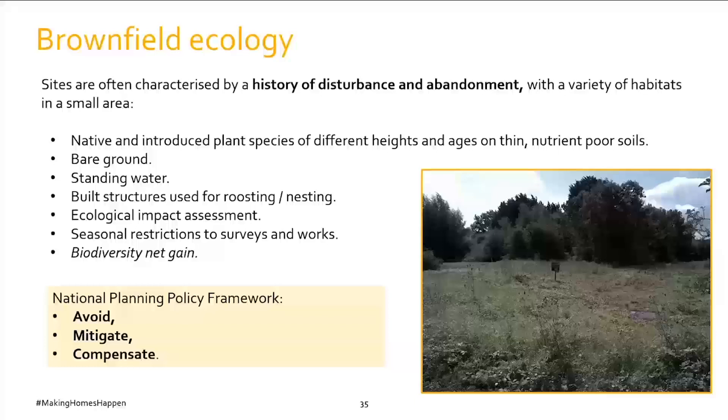Biodiversity net gain will become a mandatory requirement following a transition period once the Environment Bill is enacted — basically ensuring there is measurably more nature after development than before. Some local plans are already requiring a particular level of biodiversity net gain, so check what local requirements apply. There is a targeted exemption in the bill for certain brownfield sites with no priority habitats or species that face genuine difficulties delivering viable development. The mitigation hierarchy requires avoiding ecological impacts, mitigating those that can't be avoided, and compensating for any unacceptable remaining impacts — in line with the National Planning Policy Framework.